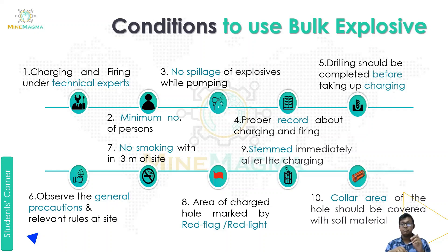The ninth condition is to stem immediately after charging. The tenth condition is that the collar area of the hole should be covered with soft material — the collar area where our blast is located, after charging, must be covered with soft material. These are all ten conditions for the use of bulk explosives.